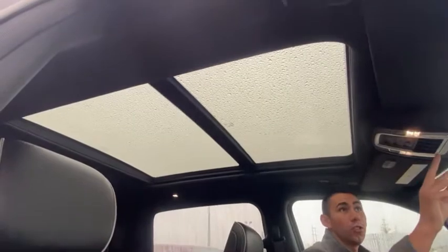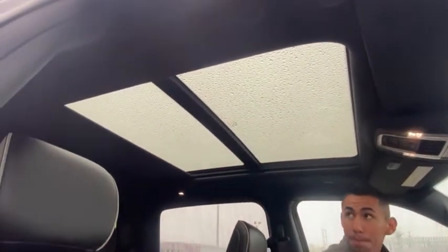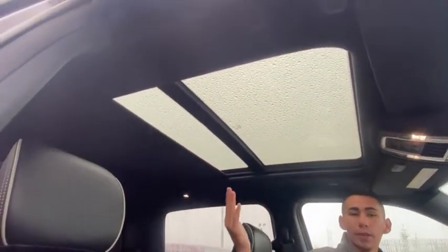You've got the full panoramic sunroof, which has a shutter that will shut with one click of a button. It goes all the way or halfway, depending on what you like.